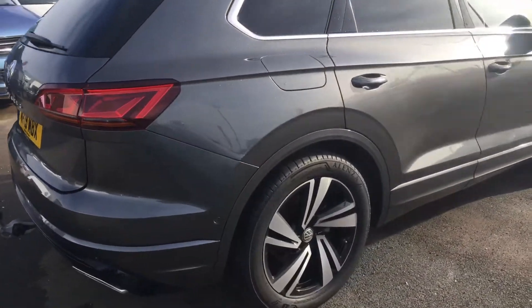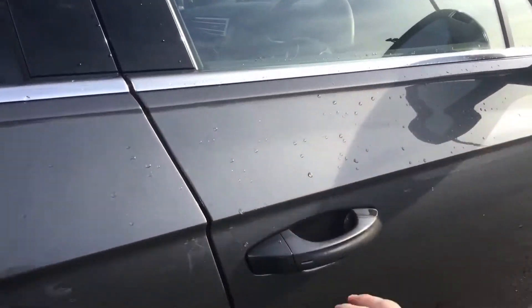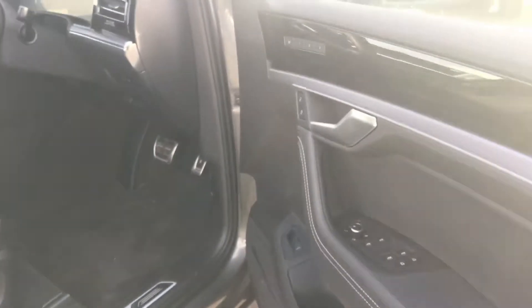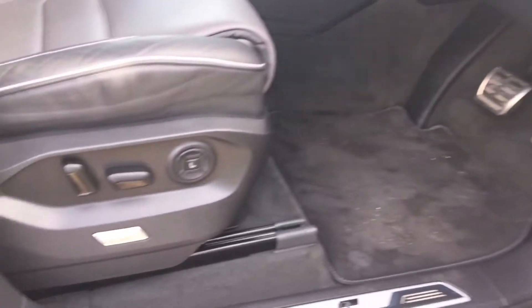Absolutely fantastic car this — a massive spec and I'm sure it won't hang around for long. On the interior you've got your memory seats and massage seats.